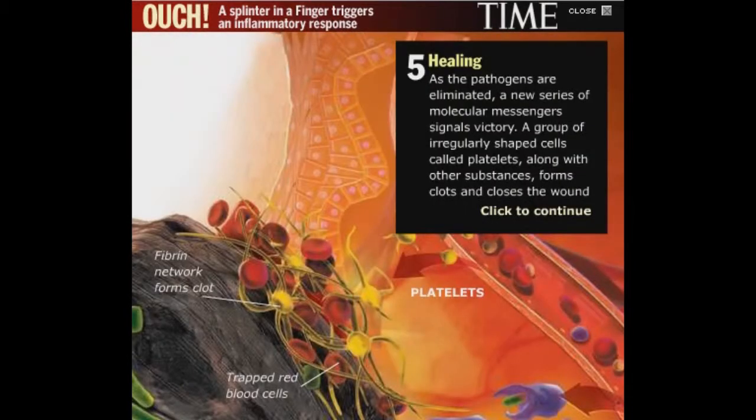As the pathogens are eliminated, a new series of molecular messengers signals a victory. A group of irregularly shaped cells called platelets, along with other substances, forms clots and closes the wound.